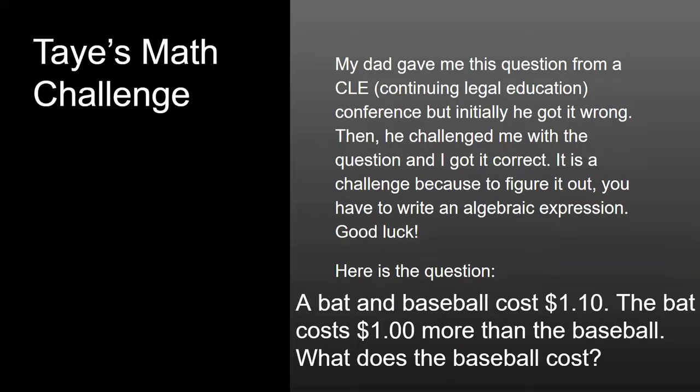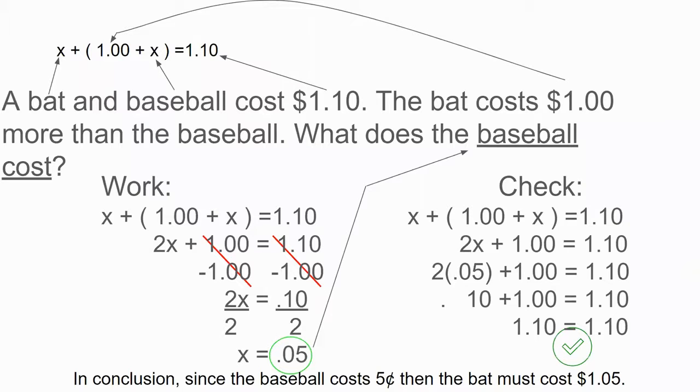Yesterday, Tayshaun Frost shared with us a math challenge. He said a baseball and a bat cost $1.10, and the bat costs $1 more than the baseball. What does the baseball cost? Here is the work that Tayshaun demonstrates for us on how to figure this one out. He did an outstanding job calculating the actual cost. The baseball is represented by X as well as the bat. When you put those together, knowing that the bat costs $1 more than the baseball, you can figure out that the baseball costs $0.05 and the bat must cost $1.05. Great job, Tayshaun. That's a very challenging puzzle and nice work figuring it out, showing your work and the check too.